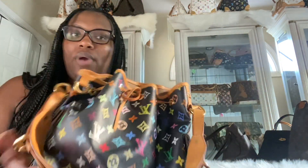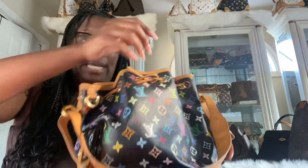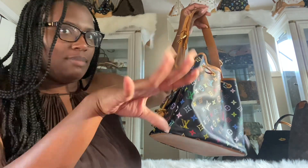Next up we have my Louis Vuitton Petite Noé in multicolor noir. I picked this one up like last year and it was very, very cheap, which is why I was able to pick it up because I've loved this bag for a long time. I just was not willing to pay the prices they were asking. As soon as I saw one that was within reason, I 100% jumped on it.